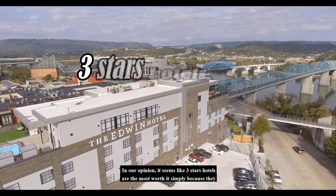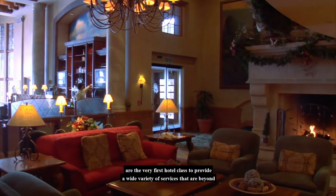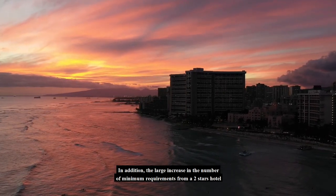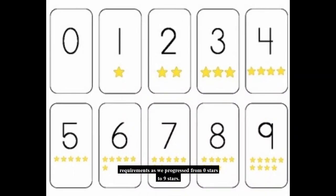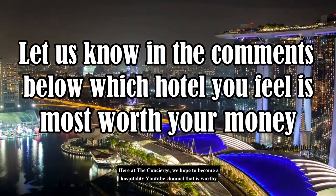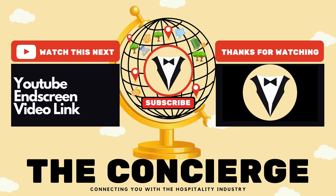In our opinion, a 3-star hotel seems the most worth it, simply because it is the very first hotel class to provide a wide variety of services beyond your basic necessities. In addition, the large increase in minimum requirements from a 2-star to a 3-star hotel means you are getting more bang for your buck. We hope you have learned the differences in requirements as we progress from 0-star to 9-star. Let us know in the comments below which hotel you feel is most worth your money. Here at The Concierge, we hope to become a hospitality YouTube channel worthy of your 9 stars. Please consider subscribing to our channel so you may support our content as we bring you more videos about the hotel industry. We hope you have enjoyed your stay with us — this is the Concierge, checking out!